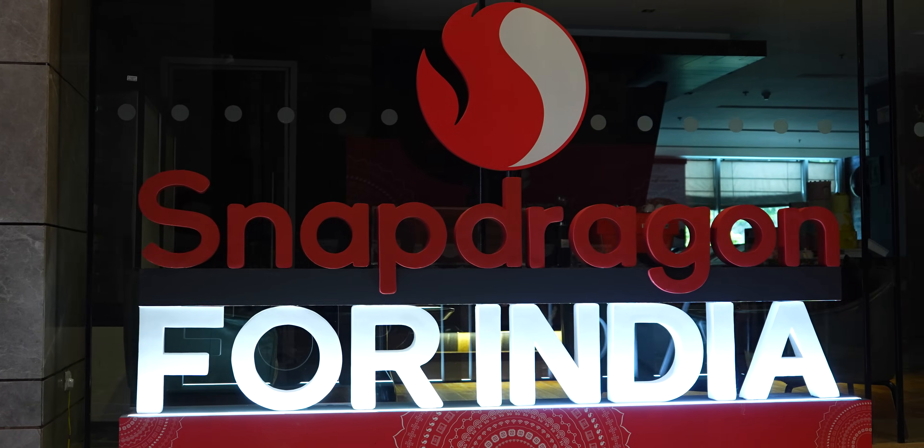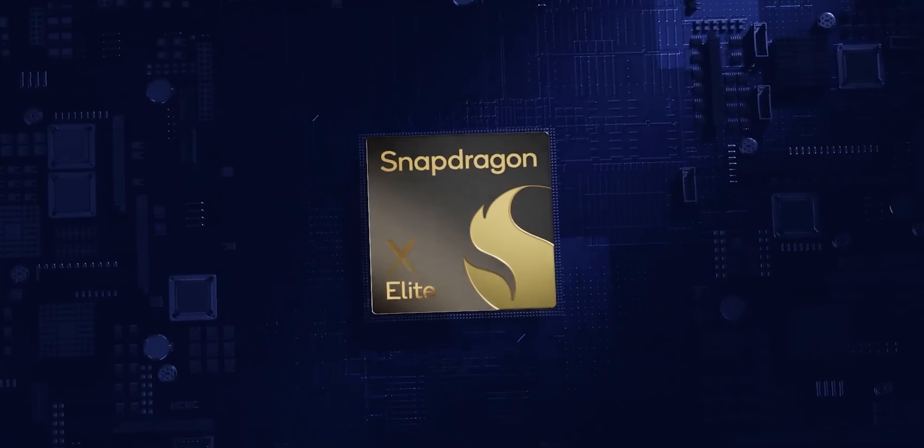At the Snapdragon for India event, it was not just the 4s Gen 2 — there's also the Snapdragon X Elite, and here's everything that I saw here.